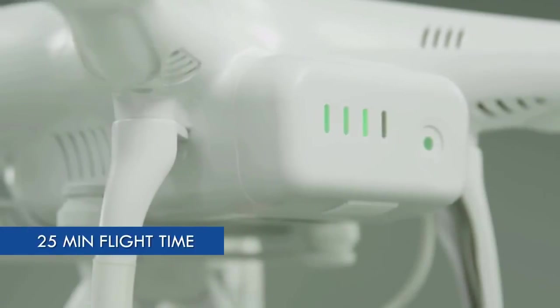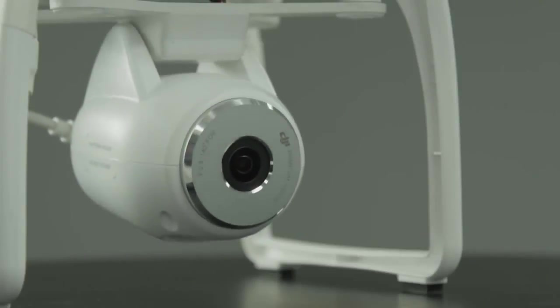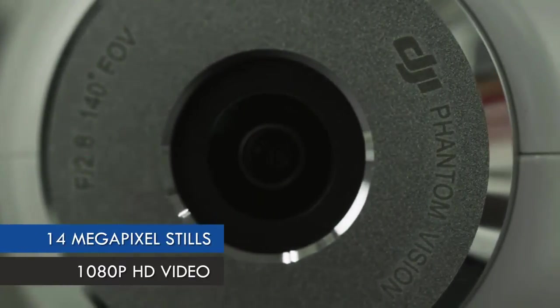The battery gives you 25 minutes of flight time and is extremely easy to swap. The camera we've included with the Phantom 2 Vision is a very high quality camera. It's able to shoot video at 1080p and takes 14 megapixel pictures.